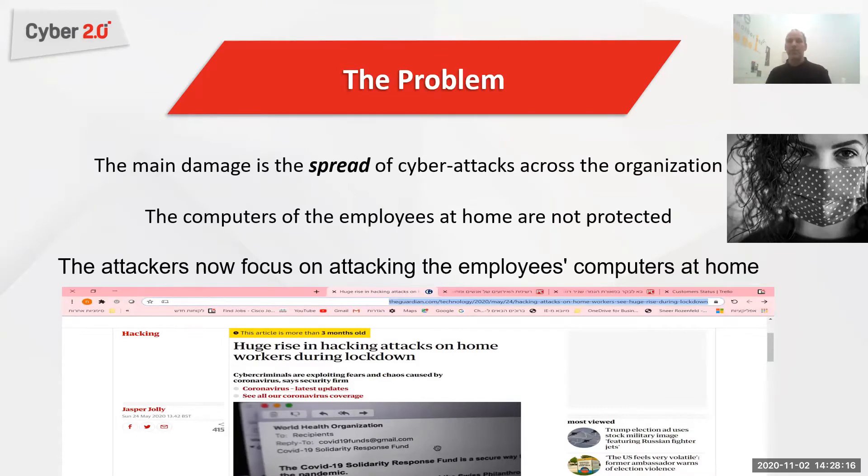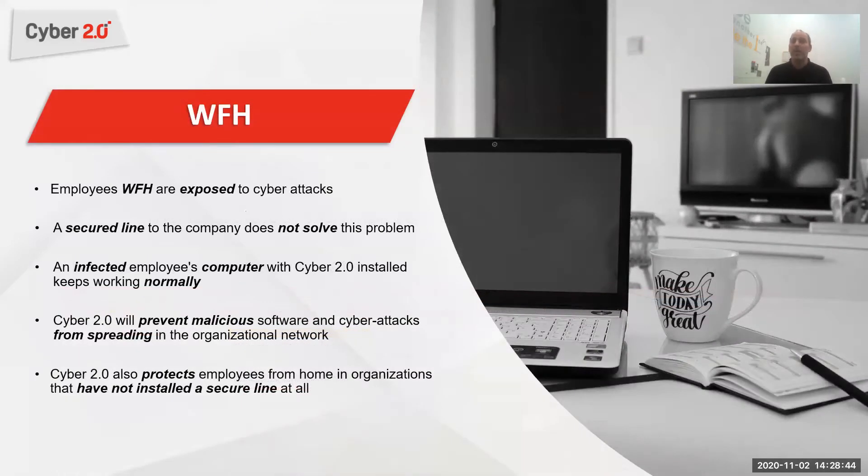The main damage we see in every organization: a single computer might be penetrated by a malicious software, but the real damage doesn't come when a malicious software is infecting a single computer. The real damage comes once the malicious software starts spreading through the network, infecting other computers and other servers. The computers of employees at home are not protected sufficiently. Employees are exposed to all sorts of cyber attacks, and a VPN line to the company does not solve the problem because it's not secure enough. Once a computer is penetrated, the malicious software will use that same secure line to penetrate the organization.